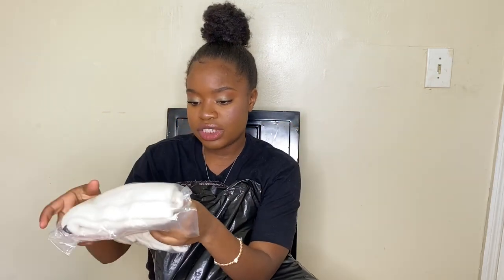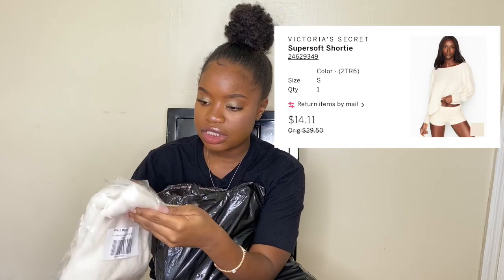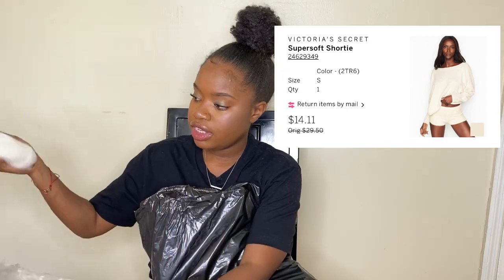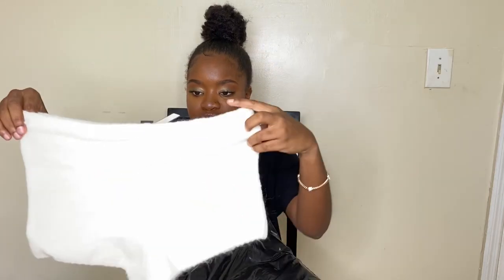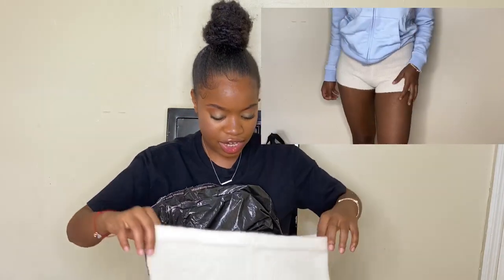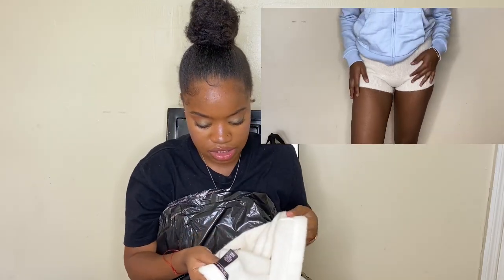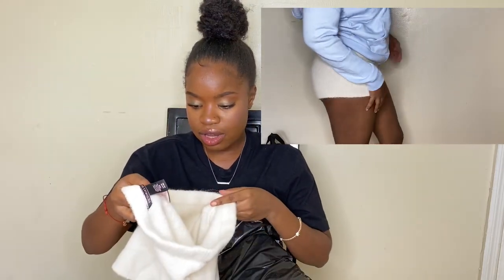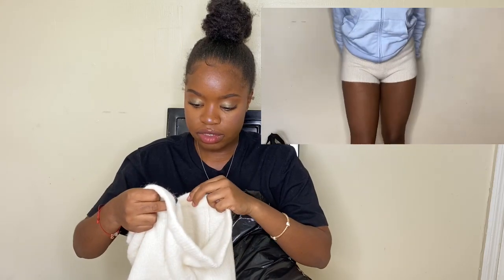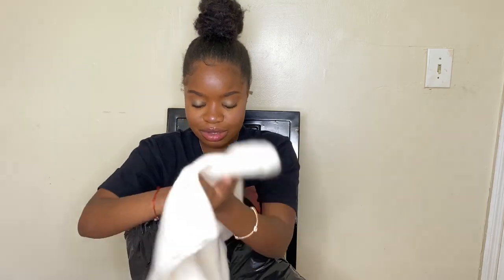The next thing I got — I think these are the shorts. Yeah, these are the bun shorts! Oh, this is so cute and really soft. I got a size small. I cannot wait to wear this!